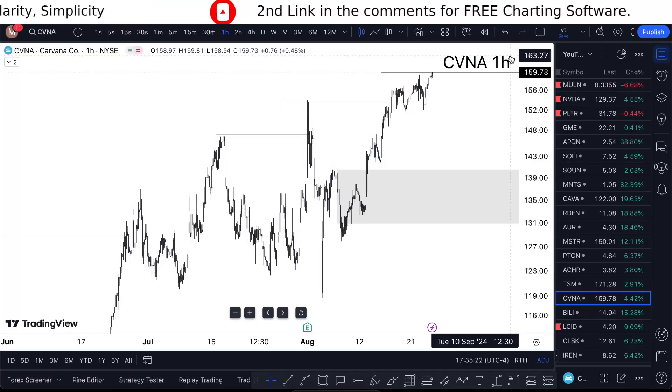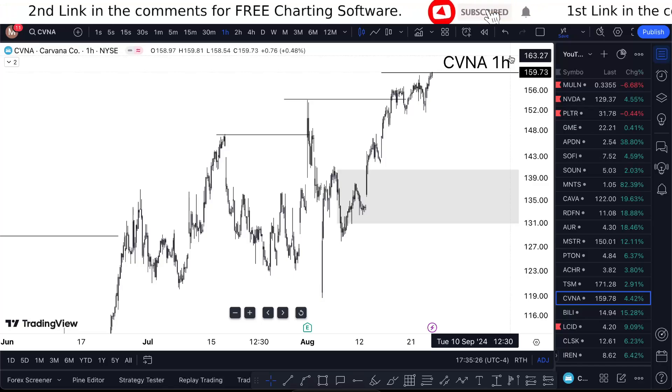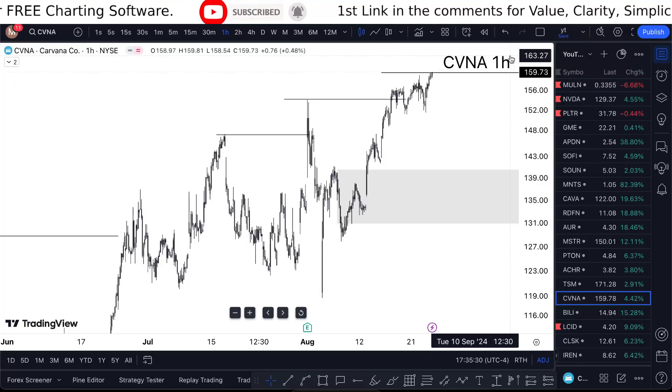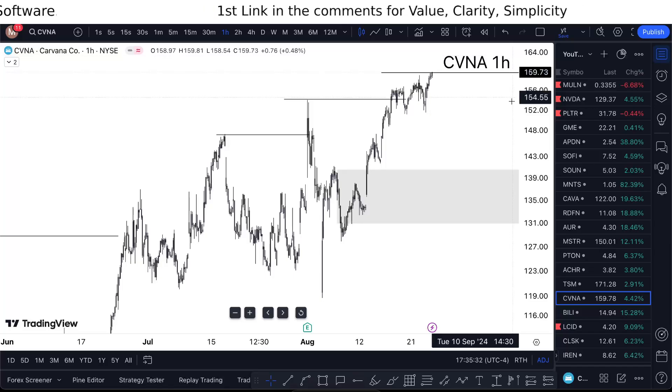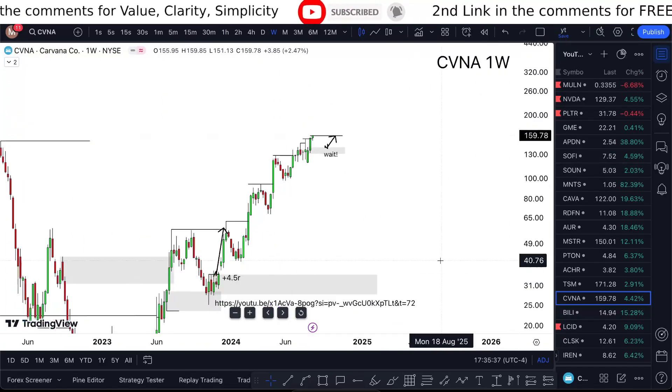CVNA stock analysis — tomorrow and onward, is it a buy or a sell? Watch this mini video to find out. When looking at Carvana stock, it's an interesting stock to say the least, but I'm still looking for a buy. It's a pretty bullish trend.